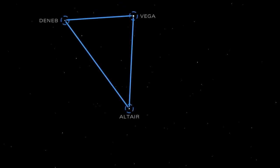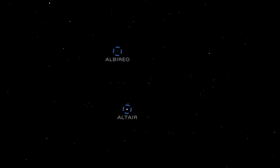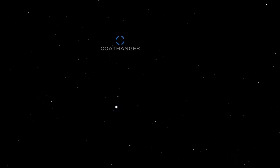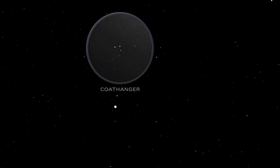The bright stars of the summer night sky — Vega, Altair, and Deneb — make up the Summer Triangle. Use binoculars to look for the Coat Hanger, located halfway between Altair and Albireo. This remarkable little group of stars forms a familiar pattern from our point of view.